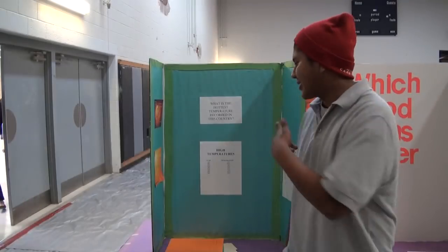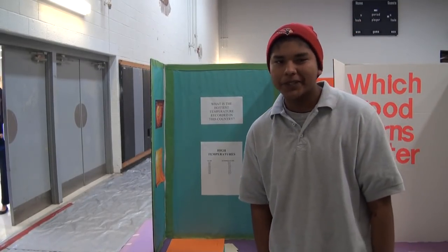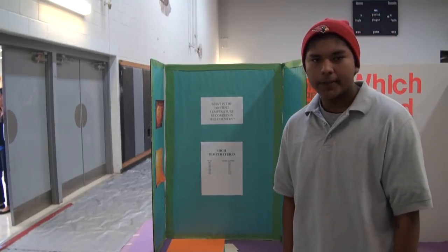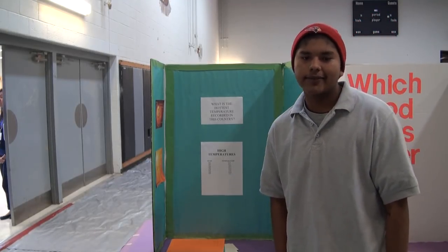Welcome to the Jimi Laurentine. I'm from Sinema. This is my project. It's on what is the highest temperature ever recorded in this country. What I found was that in Libya in 1922, the highest temperature was 136 degrees Fahrenheit.